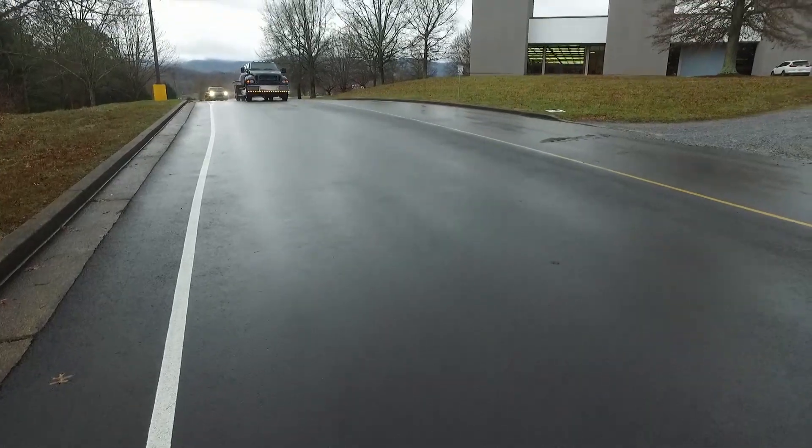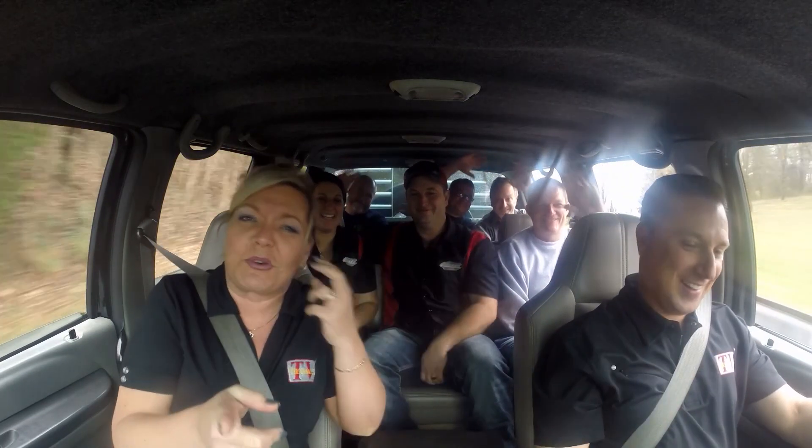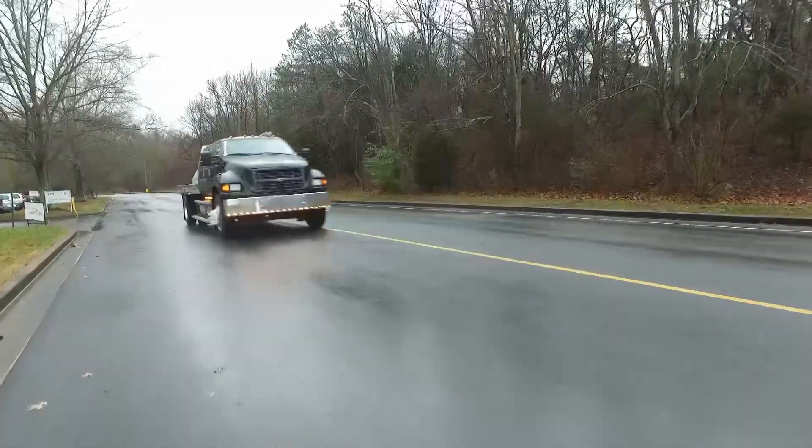We are all about showing really cool vehicles here on Performance TV, and it doesn't get much cooler than this super cool and huge diesel truck. We've got the whole crew with us. We're headed to the Performance TV studio right now and we're going to show you all about this truck and a whole lot more on today's Performance TV.